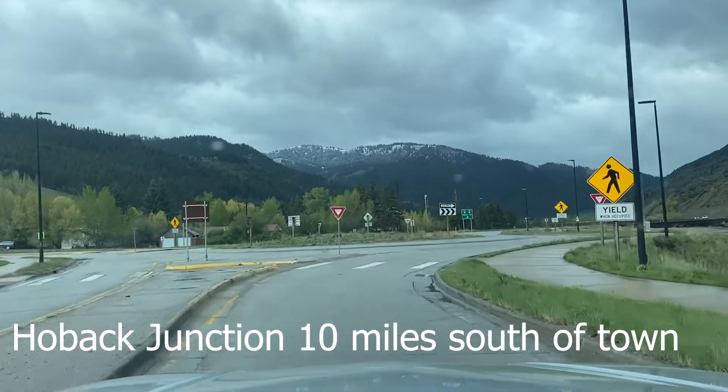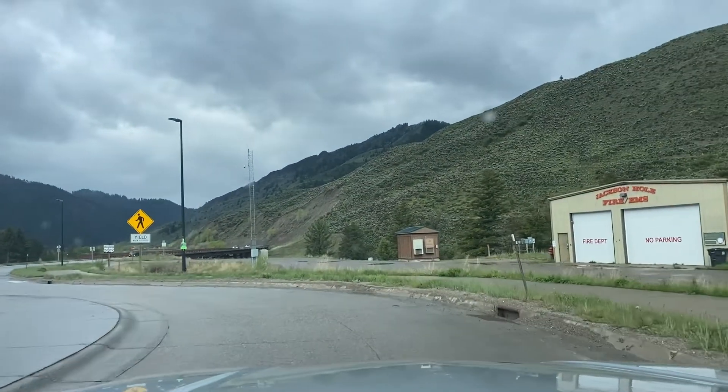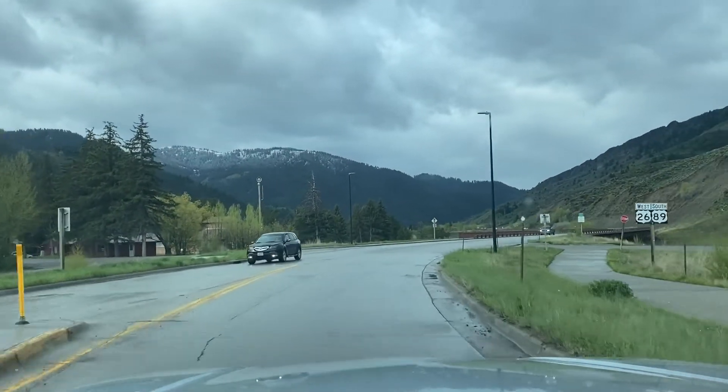There were at one time mountain goats up in the park but they eradicated them here in the last year, so the best place to go to see mountain goats is south of town in an area known as the Snake River Canyon.